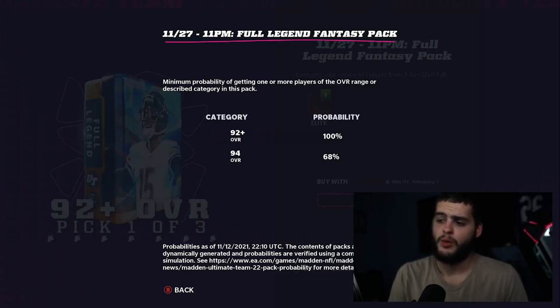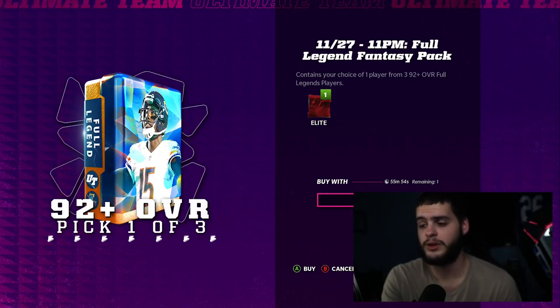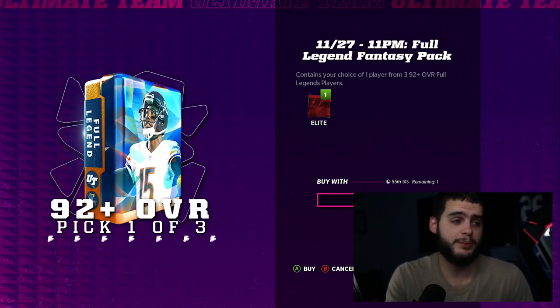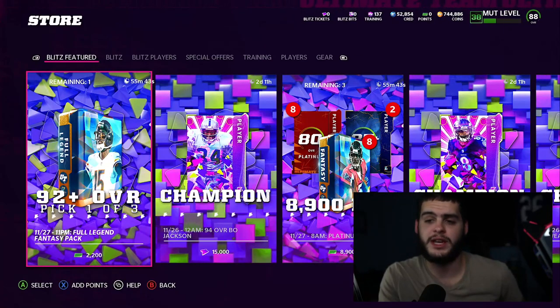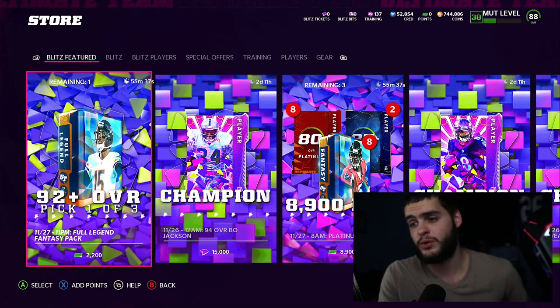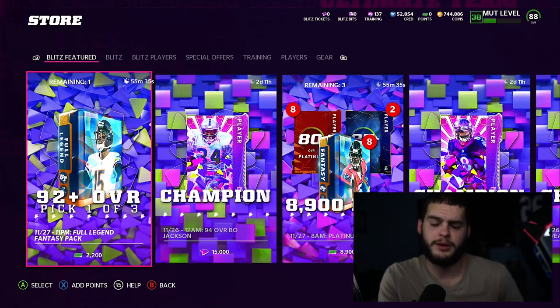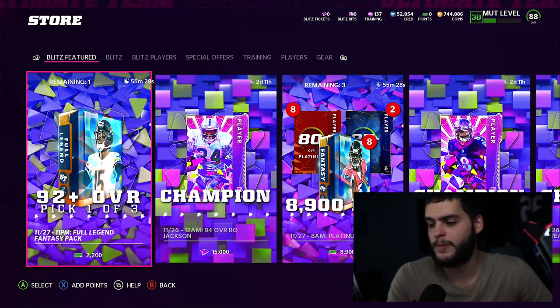I'm not sure what the value of a lot of the 94s are because there are going to be some cheap ones — like Jonathan Vilma. So we'll have to check those out. At 20 bucks, depending on the price of who you pull, it could be worth it. You spend 100 bucks on a fantasy bundle and might pull 400-600k; this pack could potentially guarantee you 200-400k at a fraction of the price. You're guaranteed a full legend, so opening five of these for 100 bucks could give you near a million coins versus one legend fantasy bundle.